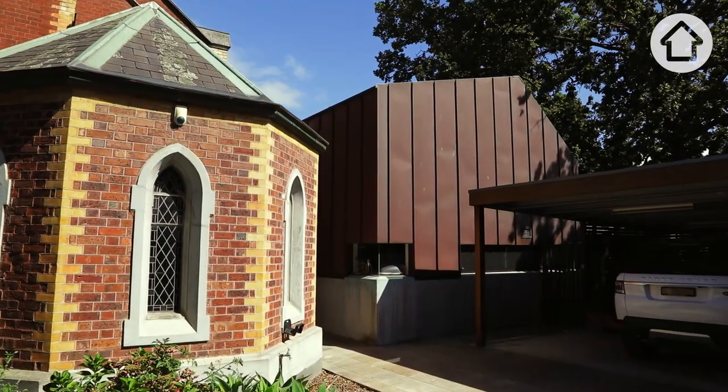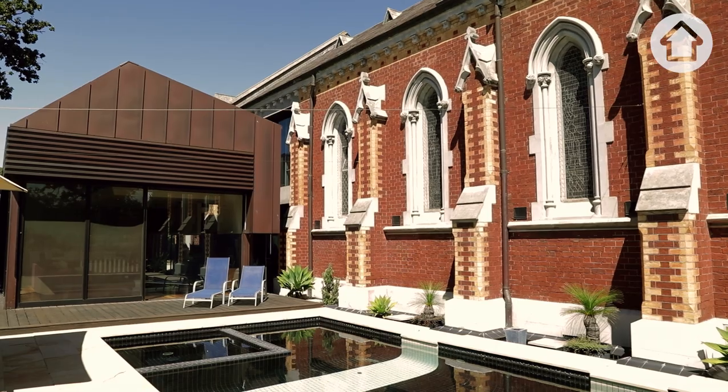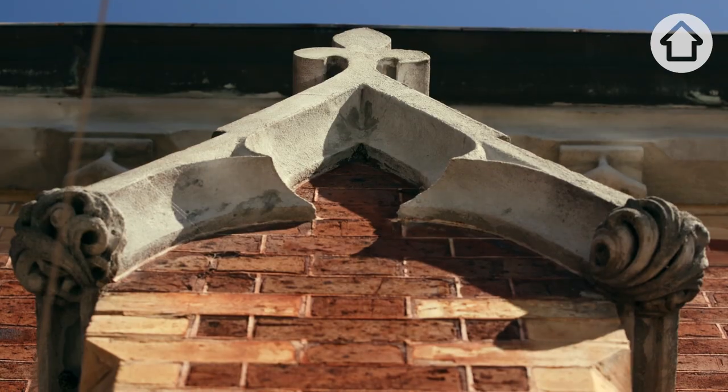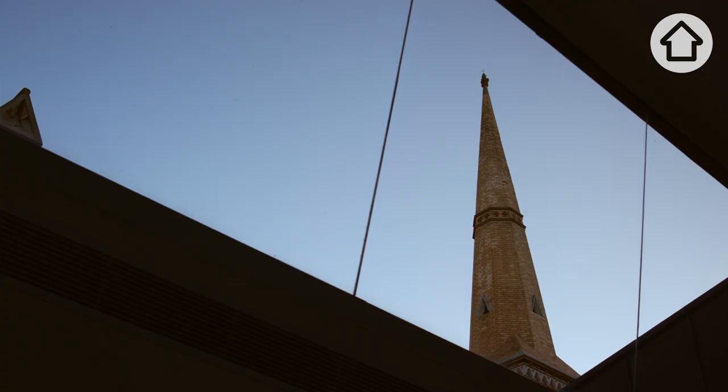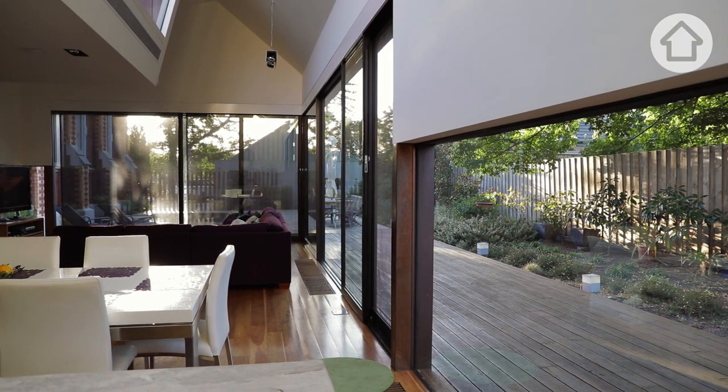I know my wife — for all the time I've known her, she's always wanted to convert a church. Such beautiful buildings they are, and the beautiful features they have. The big risk with this project was whether or not you can actually turn it into a home that you want to live in.